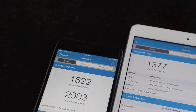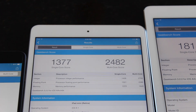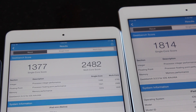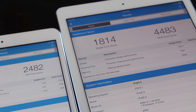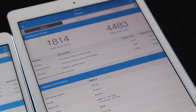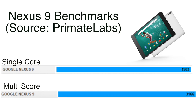The iPhone 6 Plus finished first with a single-core score of 1622 and multi-core of 2903. The iPad mini 2 scored 1377 single and 2482 multi, so the iPhone 6 Plus beat the iPad mini 2 in both categories. Finally, the iPad Air 2 posted a single-core score of 1814 and a massive multi-core score of 4483, crushing both other devices by a considerable margin — even outperforming the newly released iPhone 6 Plus significantly.